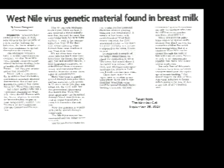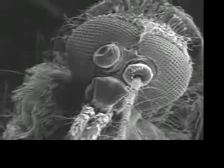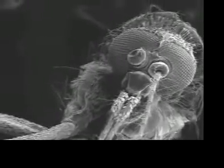Students researched local newspaper articles on the web and looked at electron micrographs of the virus, blood cells, and mosquitoes. At that time, the electron micrographs were shown to the students as static images because there was no access from the microscope to the classroom.